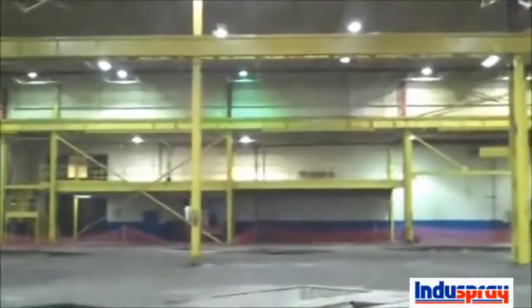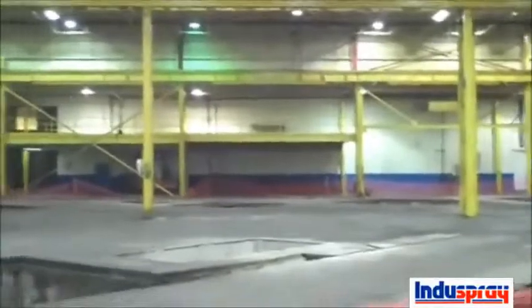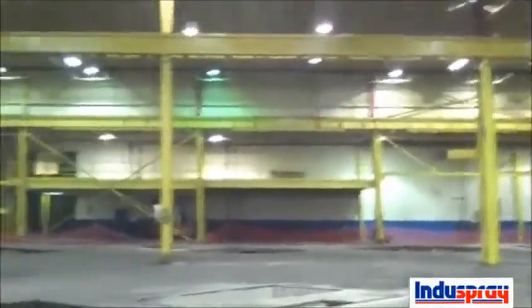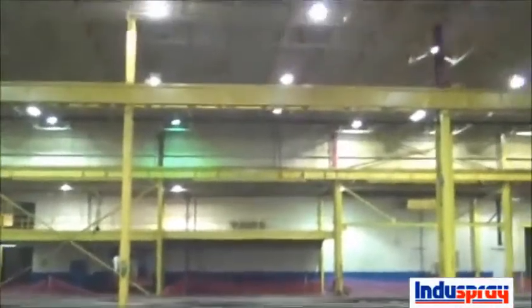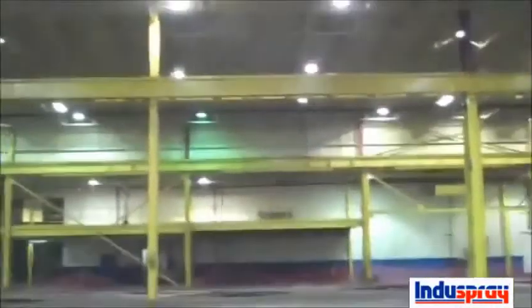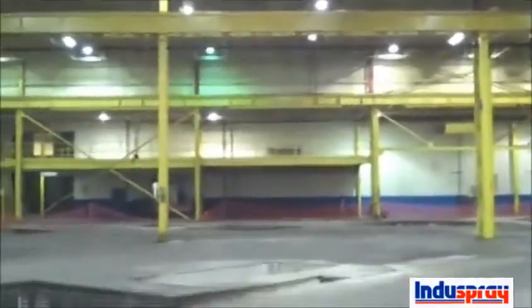Here we are in the old stamping facility. It's around a 110,000 square foot area. We're standing in the high bay area, which is one of three areas in the plant. You can see how dark it is in here — not too much light reflectance from anything, particularly the ceilings, which is the largest surface area.